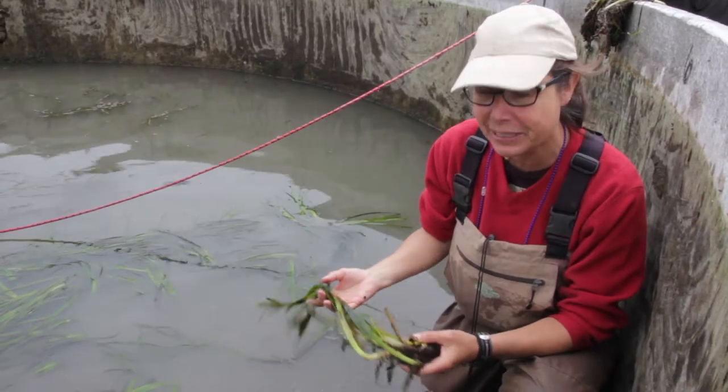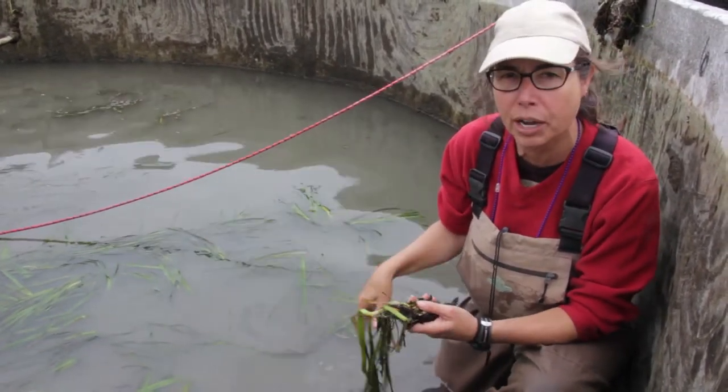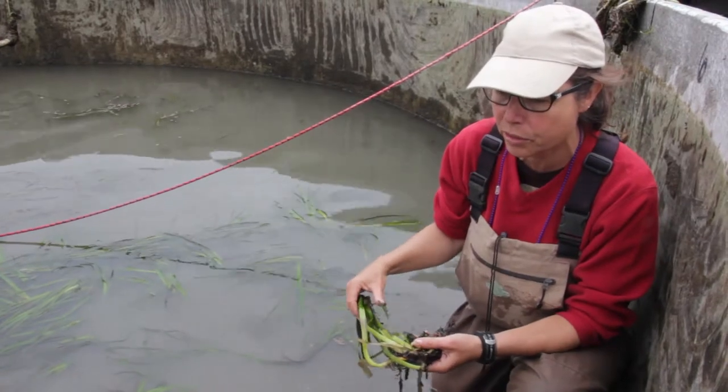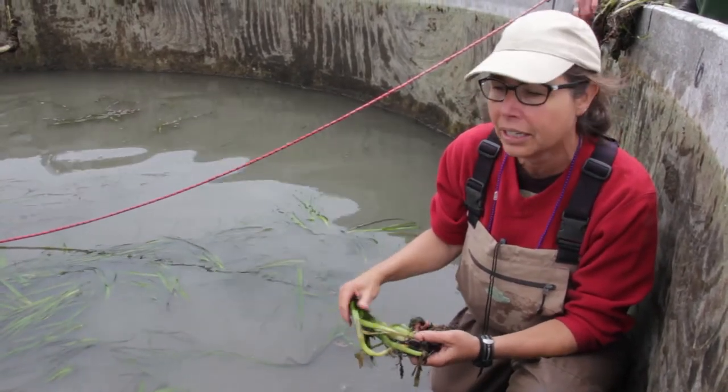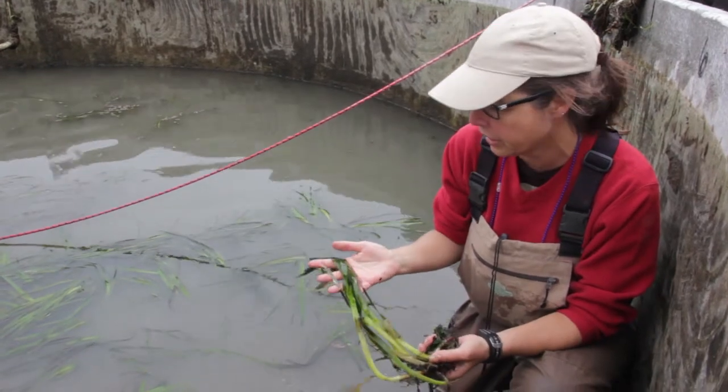My name is Amy Bordy. I'm with Pacific Northwest National Labs. We're planting eelgrass that we dug up from the Port Angeles Harbor Navy dock, and we're planting it in our tanks in bundles of 10 shoots.